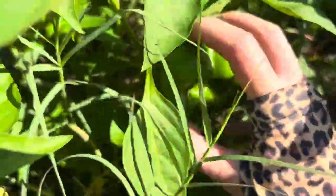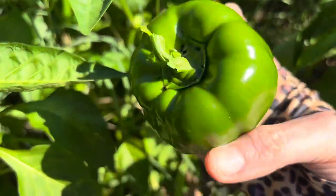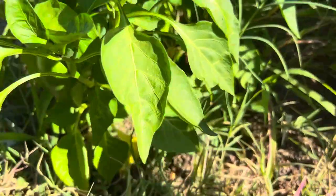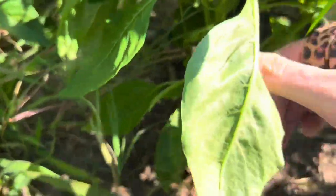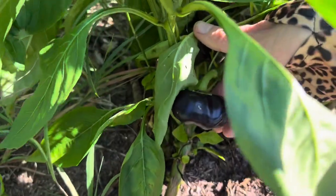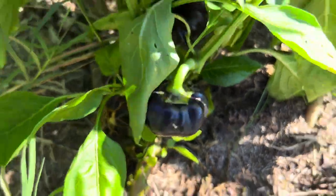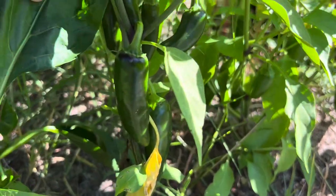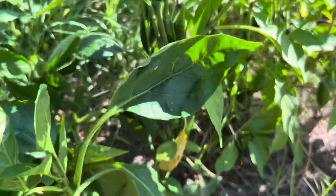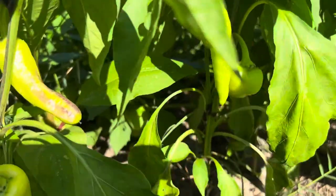Got a nice-size green pepper here — pulling that off, it's perfect, though it's got a few little bugs on top. There's also a purple bell pepper and I just think it's so pretty — that beautiful purple color. I can't wait to harvest that. Got some jalapeños here too, but I'm going to let them get a little bit bigger because I want to make jalapeño poppers. These banana peppers on the other hand are perfect, so I'm going ahead and harvesting some of those.